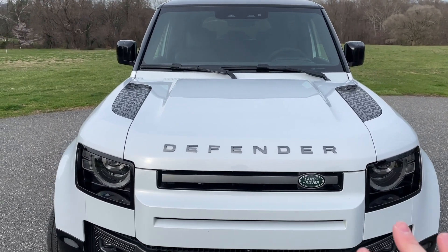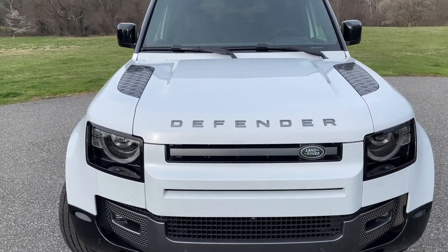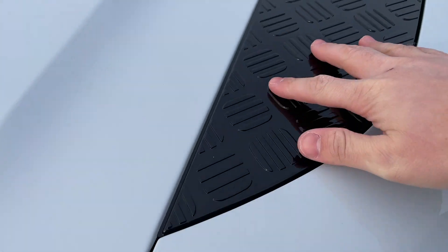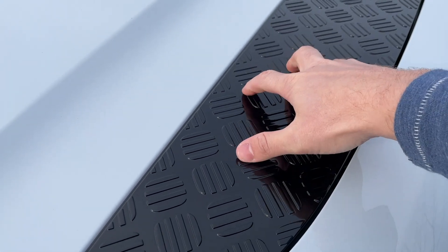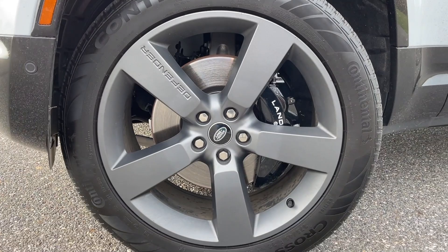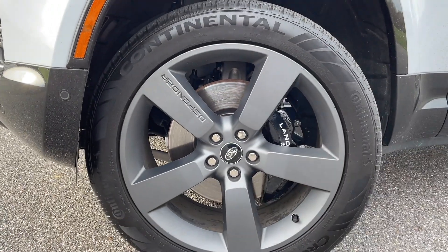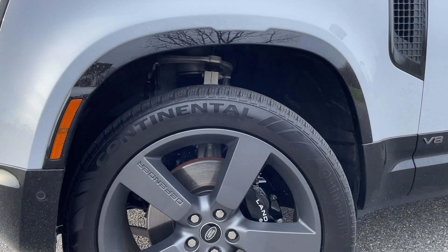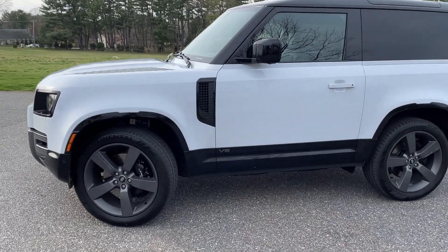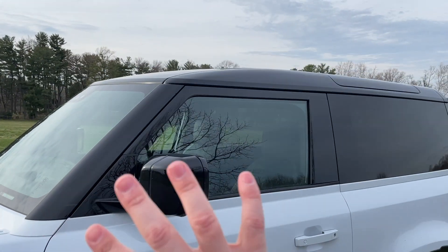"Defender" is written across the top because this is one of Land Rover's sub-brands — they have the regular Land Rovers like the Discovery, the Defenders, and then the Range Rovers, the most luxurious. We've got the green Land Rover badge, some industrial metal pieces on the hood, and unique wheels you can't get on the normal Defender — nice gray with "Defender" etched into one of the five spokes. This has air suspension so you can raise it up as well.